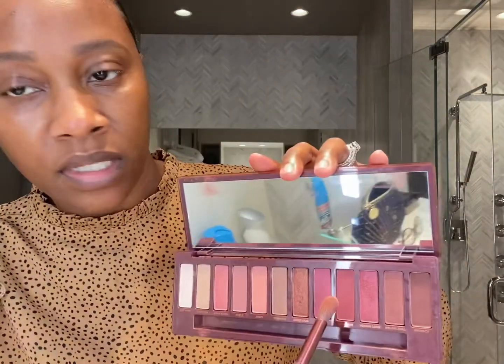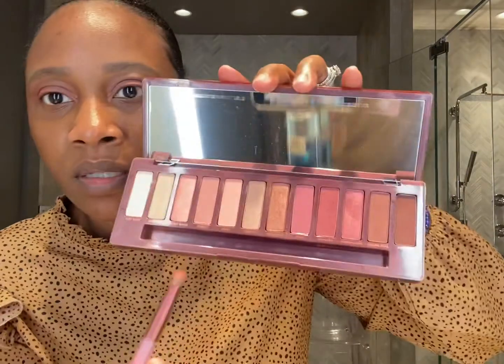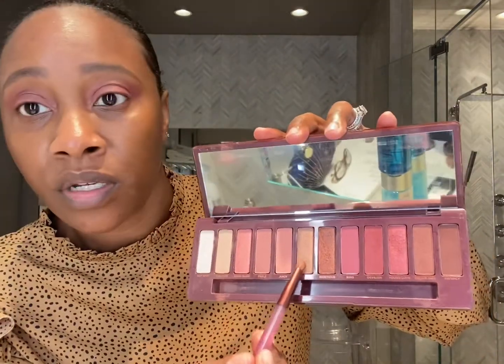So I'm going to start with the shade Devilish, and then I'm going to go in with Ambitious. I'm going to take a little bit of Turnon and do the same thing, this time not bringing it all the way out.